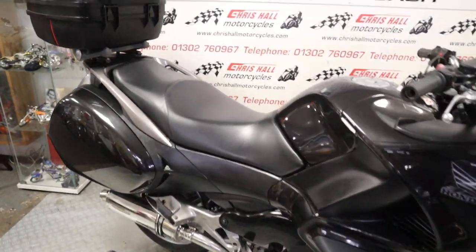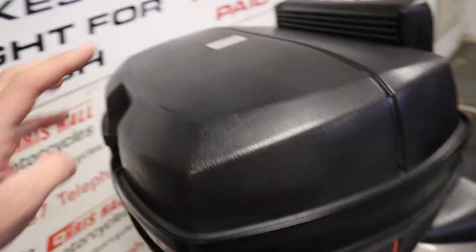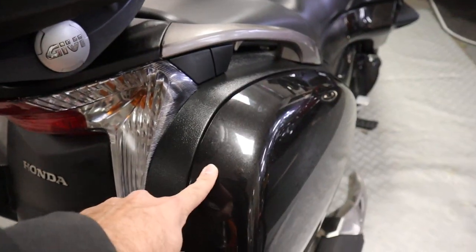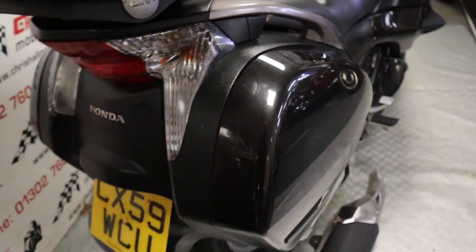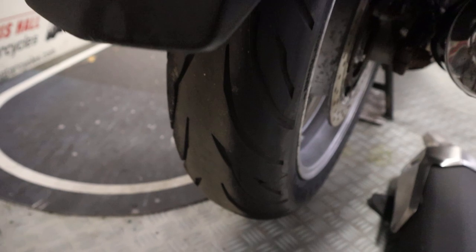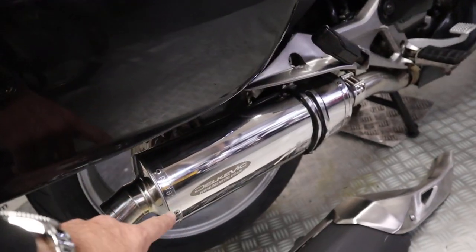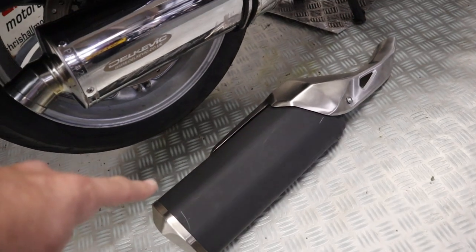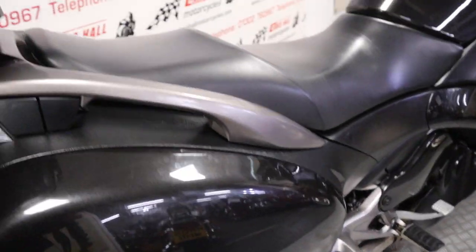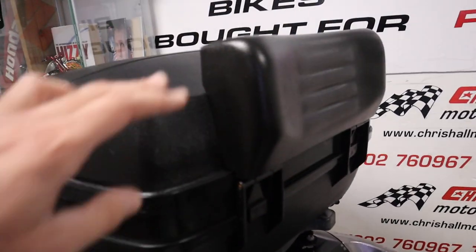So without further ado let's have a walk around. Starting at the back of the bike we've got this large Jiffy top box. Obviously these come with panniers as standard. Rear tire - yeah, plenty of life left on that, nothing to worry about. As you can see it's fitted with a Delkovic exhaust, and as you can see on the floor next to it I do have the original exhaust as well, because it does sound quite nice for a Deville.